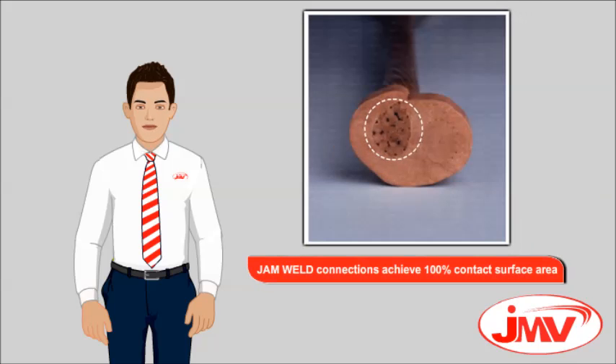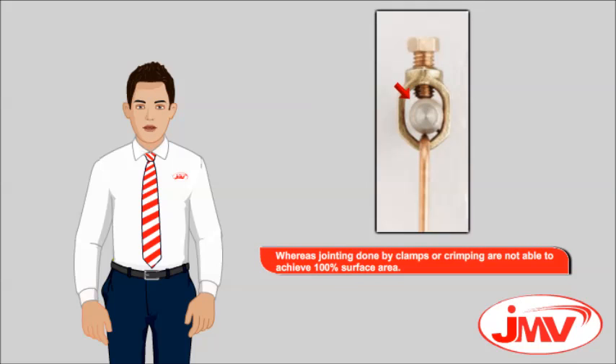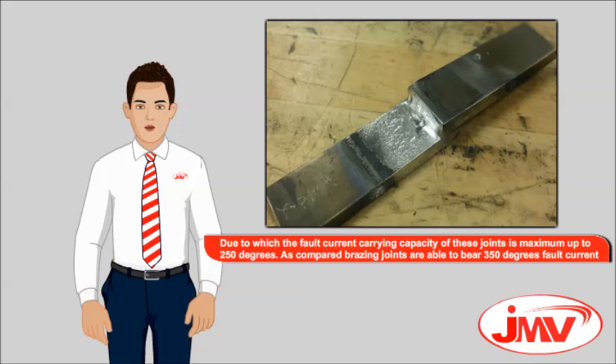Jam Weld connections achieve 100% contact surface area, which results in a high current carrying capacity up to 1083 degrees — the melting temperature of copper. Whereas joints done by clamps or crimping are not able to achieve 100% surface area, limiting their fault current carrying capacity to a maximum of 250 degrees. Brazing joints are able to bear up to 350 degrees fault current.